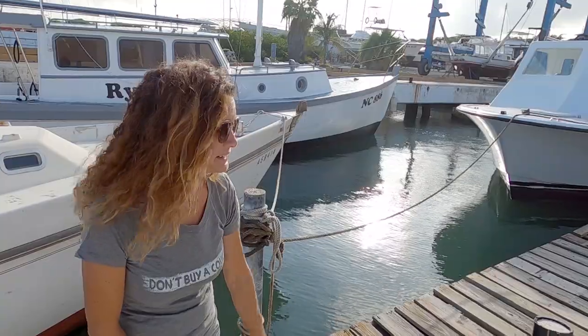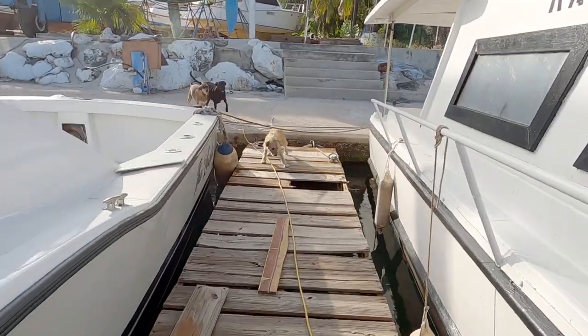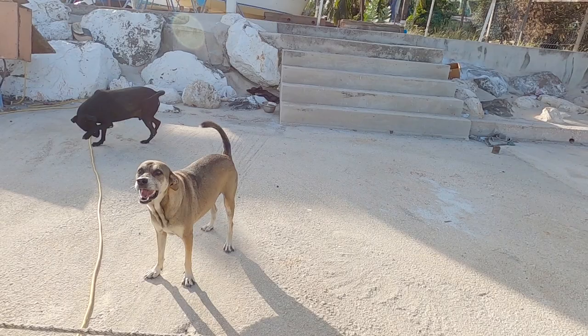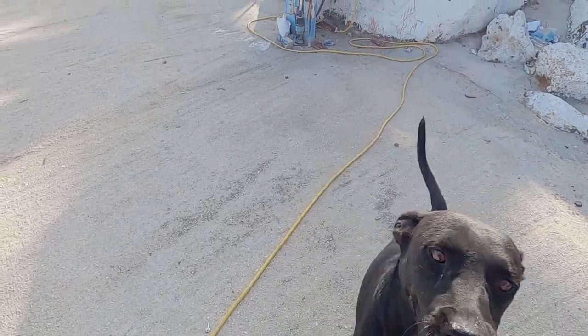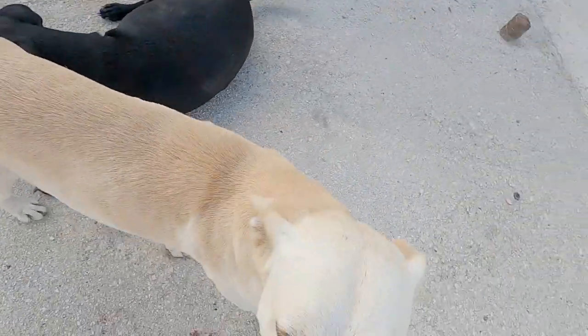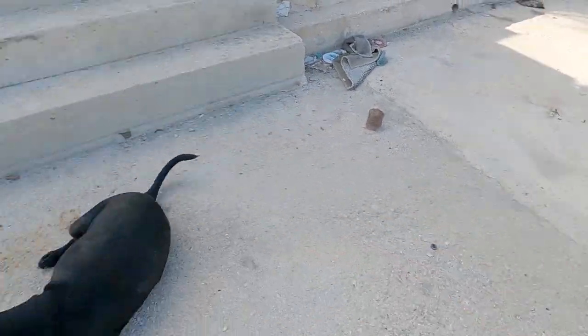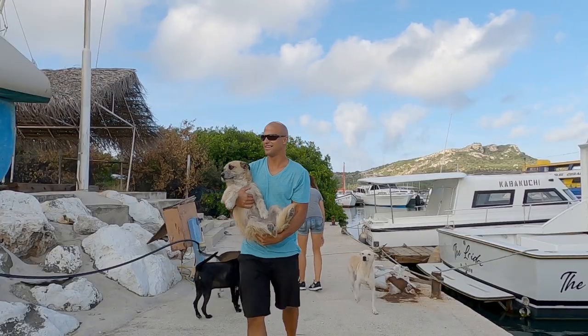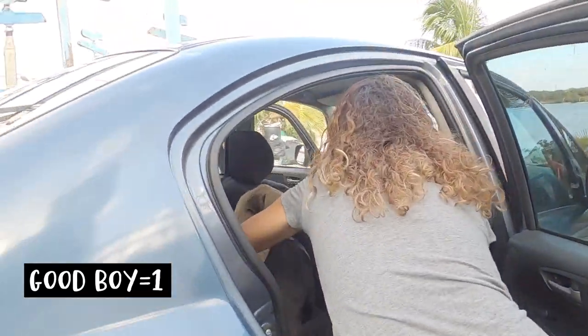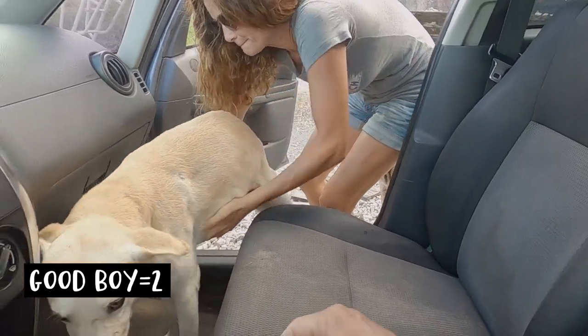First we have to go round up the puppies — but there's one already. Let's introduce you to the gang. There's one, and another one — they're all here. This guy, and this guy, and this guy — they're all going. They seem to like the car, that was so easy. It's taken me about a month and a half to even be able to touch Sparky Splash Batman back here, so this actually worked out really well.